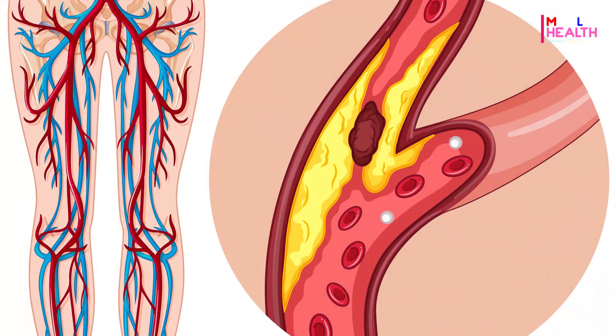Peripheral artery disease happens when cholesterol accumulations prevent blood from getting to your kidneys, stomach, and limbs. Some symptoms to be aware of are as follows.